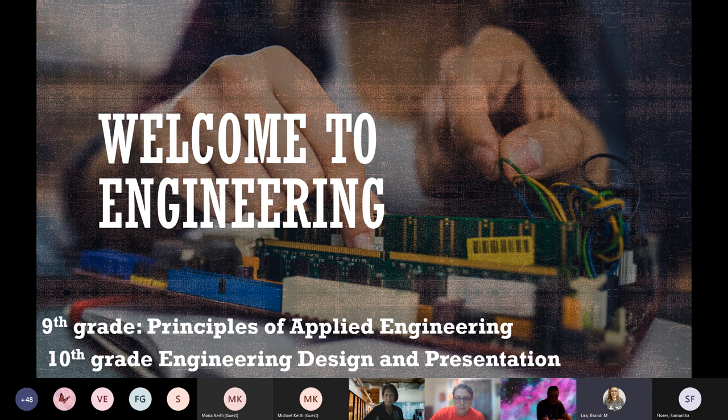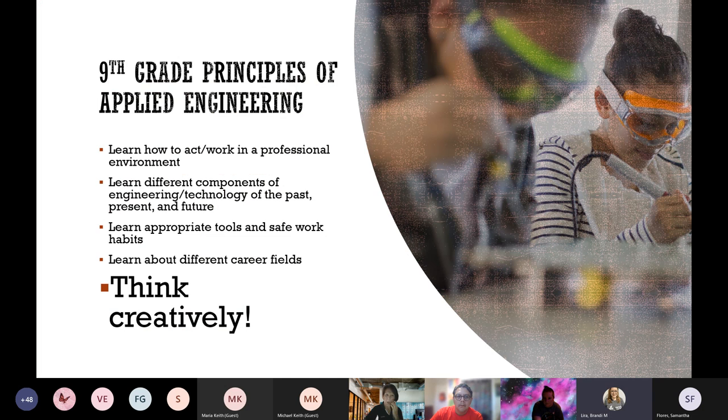Ms. Peltier's audio was having issues and sounded very robotic, so we're going to skip to the next course and come back to her.